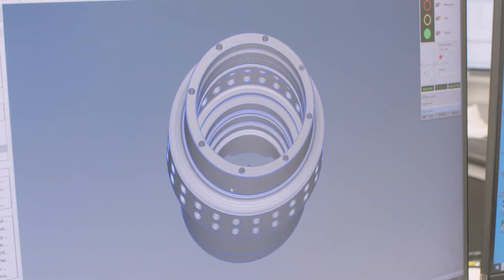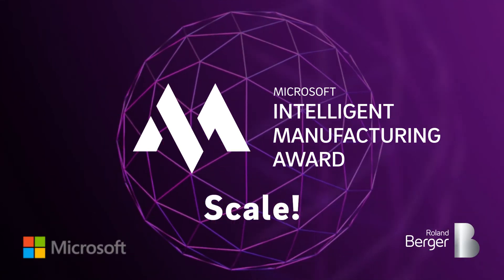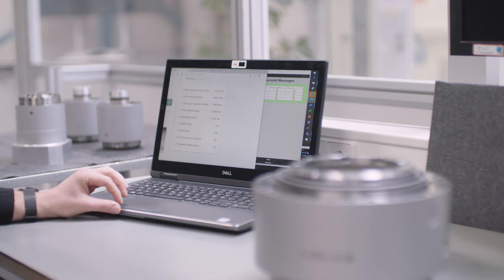Wittenstein, together with XITASO, has won the SCALE Award for being the first to create and fully implement a standardized digital twin solution.